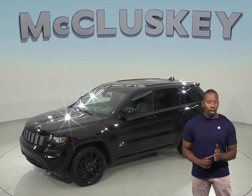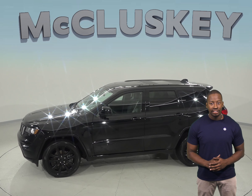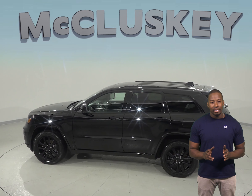This diamond black crystal pearl coat Jeep Grand Cherokee has various features such as heated seats, remote start, and a backup camera. There is even a sunroof above.